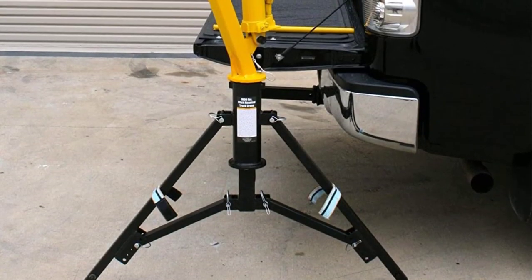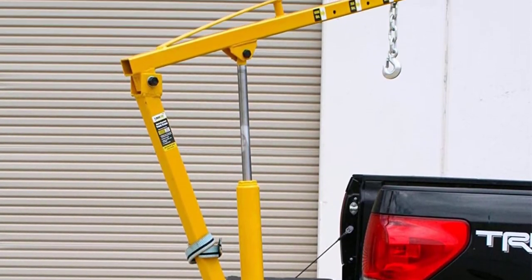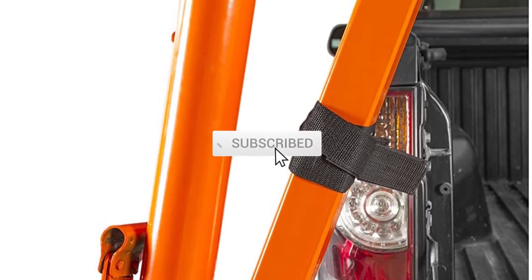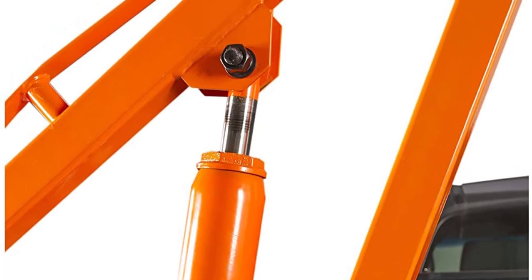I tried to make popularity, quality, price, durability, user opinion and more the basis of this list. If you need more information about these products, please check the link in the description section below. Don't forget to subscribe to this channel for future videos. Let's start this video.